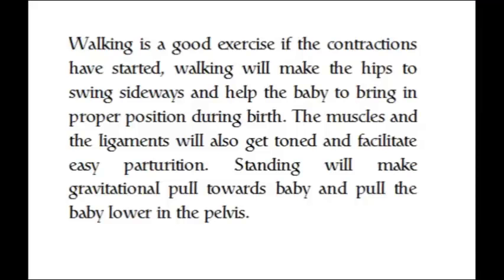Walking is a good exercise if the contractions have started. Walking will make the hips swing sideways and help bring the baby into proper position during birth. The muscles and ligaments will also get toned and facilitate easy parturition. Standing will make gravitational pull act on the baby and pull the baby lower in the pelvis.